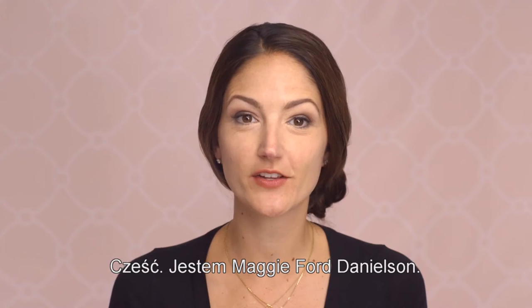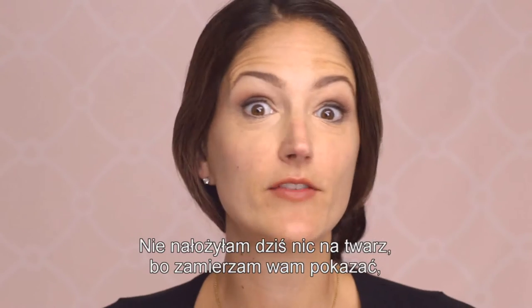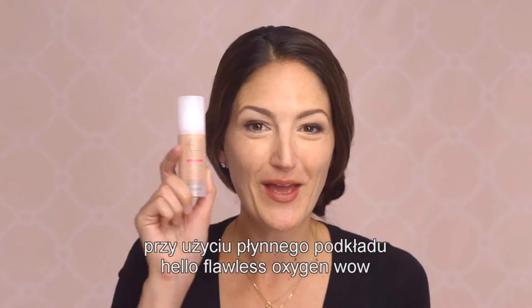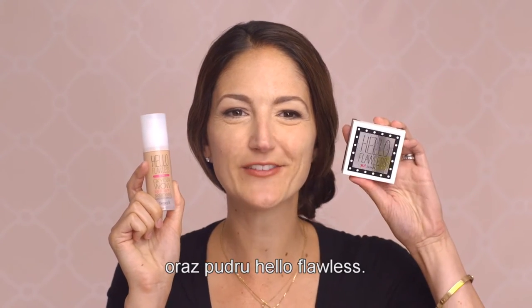Hi, my name is Maggie Poor Danielson and I'm the Global Beauty Authority for Benefit Cosmetics. Today I have nothing on my skin because I'm going to show you how quick and easy it is to get a flawless looking complexion with Hello Flawless Oxygen Wow Liquid Foundation and Hello Flawless Powder.